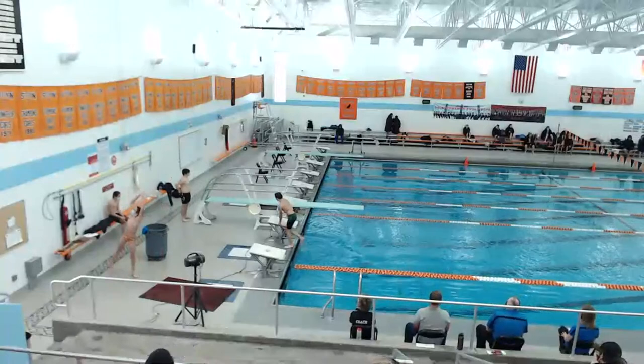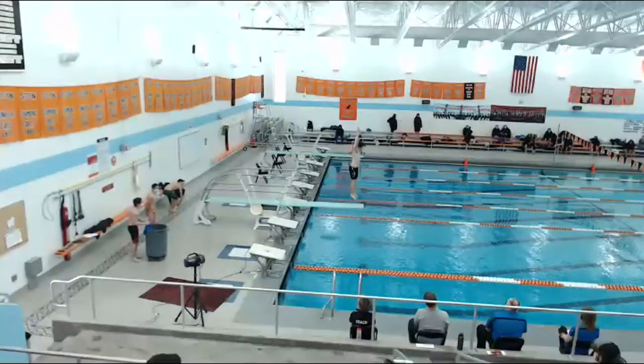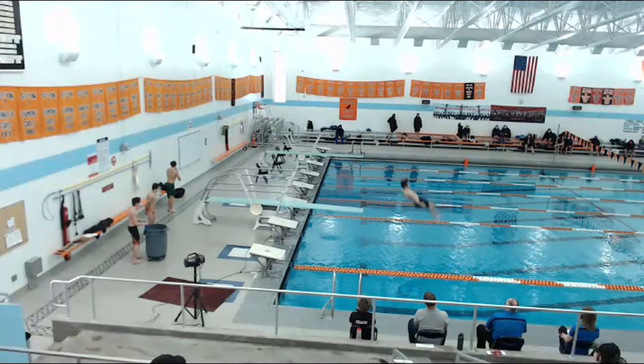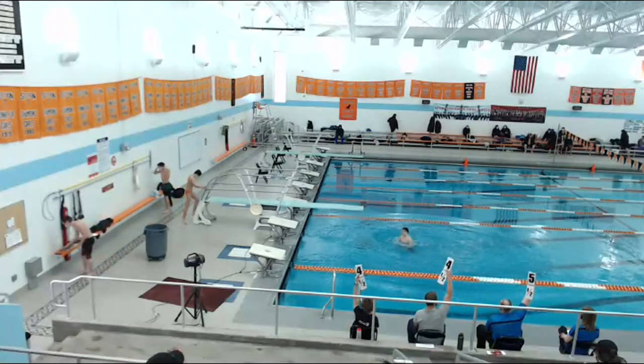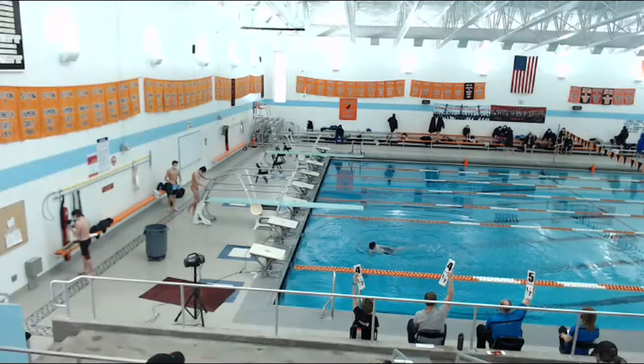This is Max with dive 102B. Scores are four and a half, four and a half, five and a half.